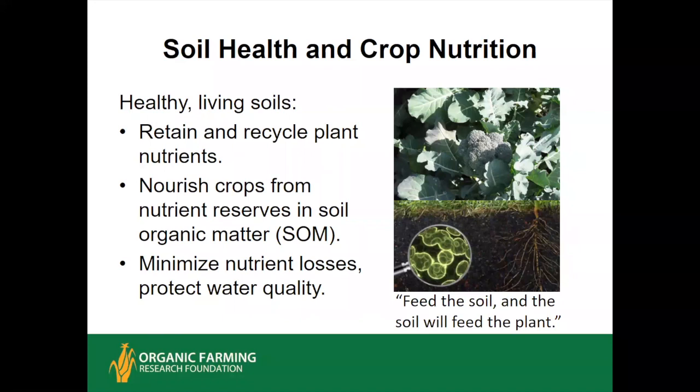Several characteristics of healthy soils include that they are full of a very complex ecosystem of many different kinds of organisms. This community retains and recycles plant nutrients so that nutrient flows are more efficient. The soil nourishes crops from the nutrient reserves in the soil organic matter — in any natural ecosystem like a primary forest or prairie, that is the sole source of nutrients for plants growing in that system. Healthy agricultural soils also minimize nutrient losses and protect water quality.